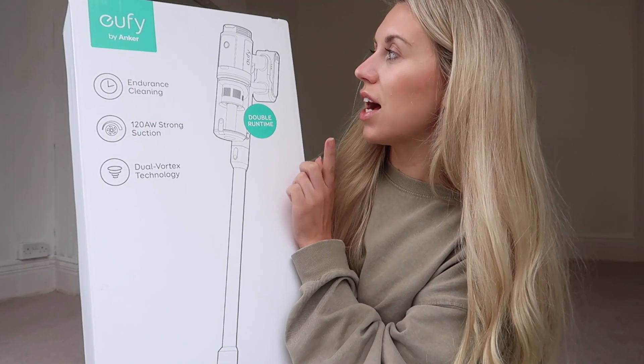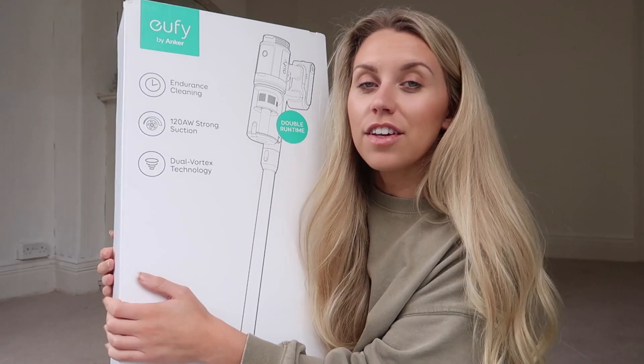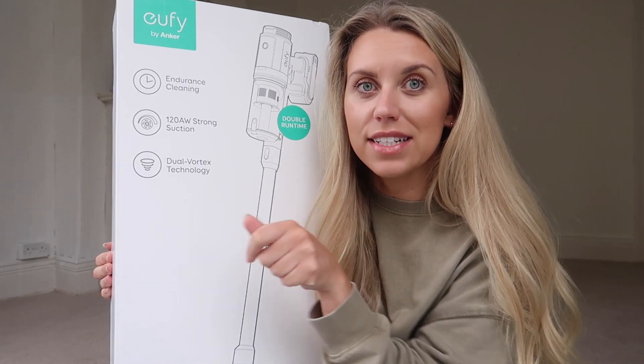It has double runtime and is very lightweight, which makes it really easy to manoeuvre around corners and under furniture. Another thing I like about this is the LED light design — it just makes it really easy to see what exactly you are hoovering up if there's any little bits that you need to get.